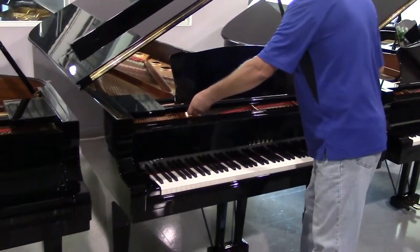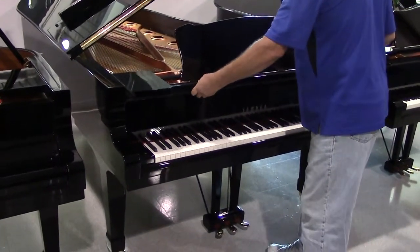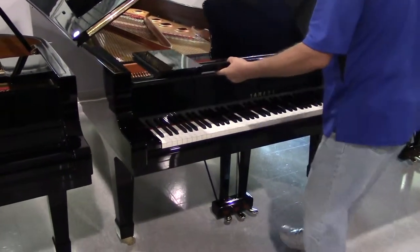Hi, I'm Randy. I'm doing a video inspection on a 2010 C7 Conservatory Series Yamaha, 7 foot 6.